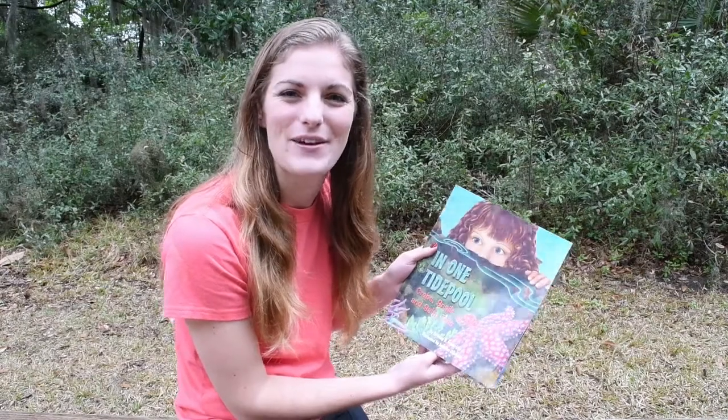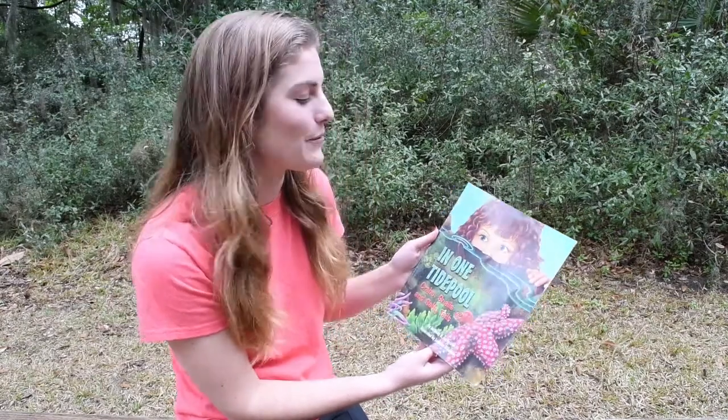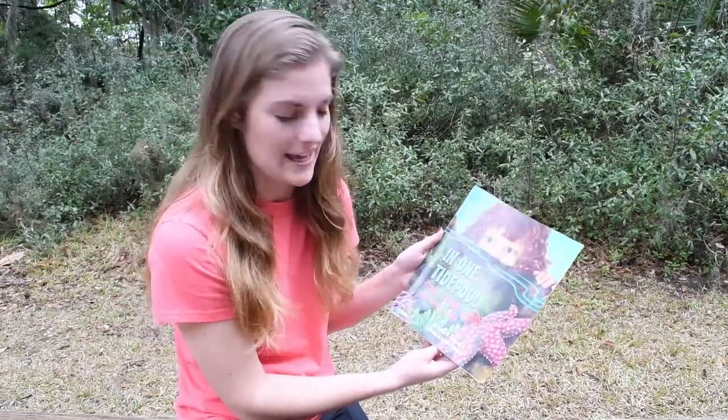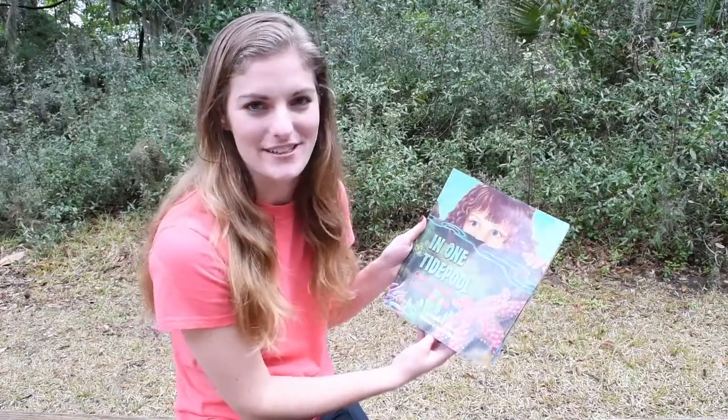Hi, it's Emily at the Coastal Discovery Museum. Today we're going to be reading In One Tide Pool, Crab, Snails, and Salty Tails by Anthony D. Fredericks.